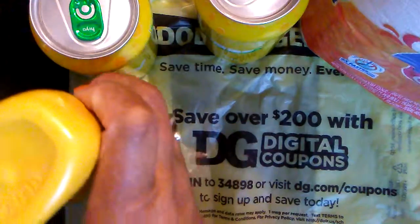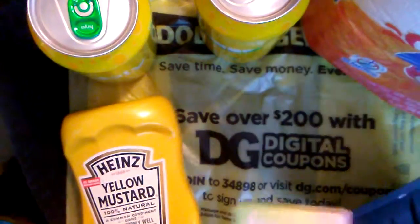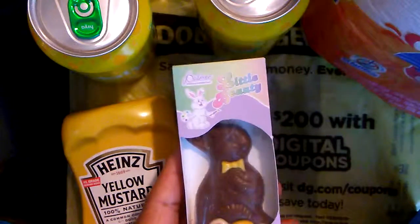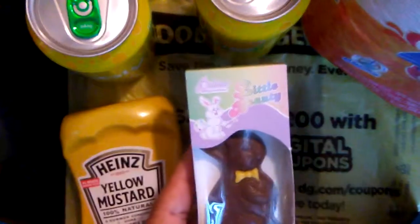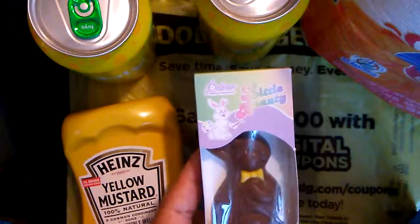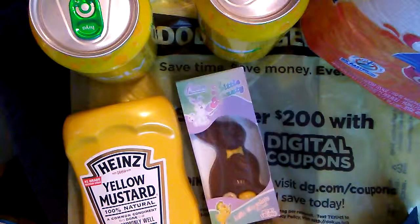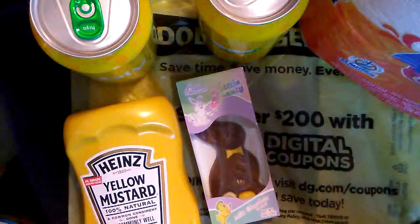We know Easter is over, and so any items that are left over from Easter — especially candy or whatever — are one cent. So I got this little bunny rabbit; I'll give that to one of my babies.